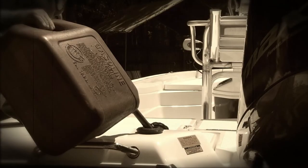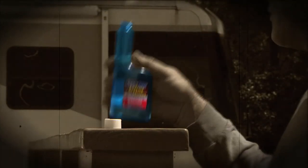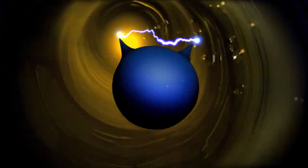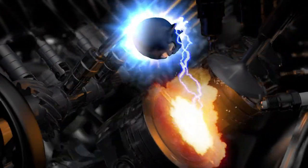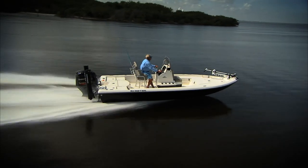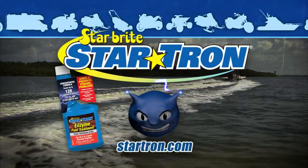Remember the glory days of gasoline? It's just not made the same anymore. Kick your gas into gear with Startron — pump up the performance in all of your engines. Cure the problems of ethanol with the power of enzymes, and maximize your mileage every time. Kickstart your engines with Startron.